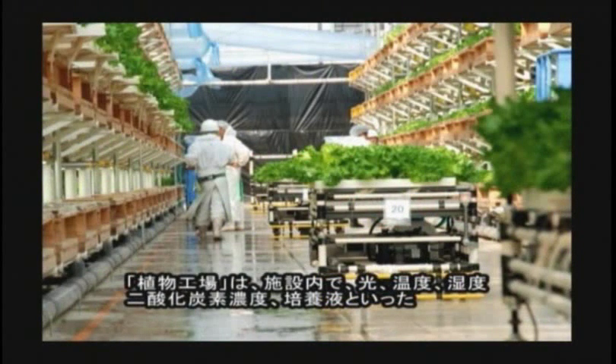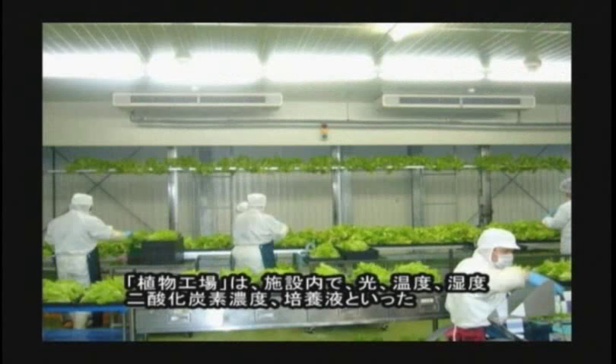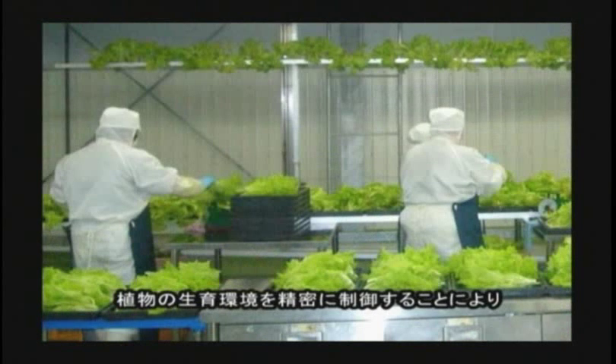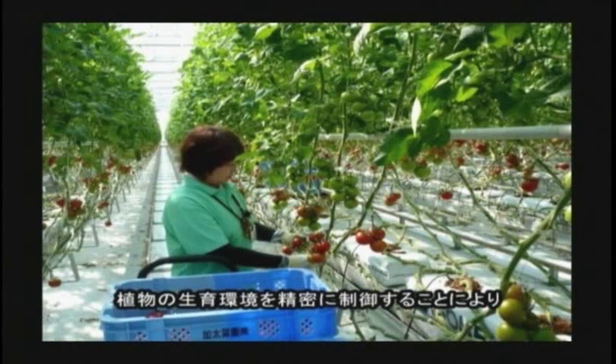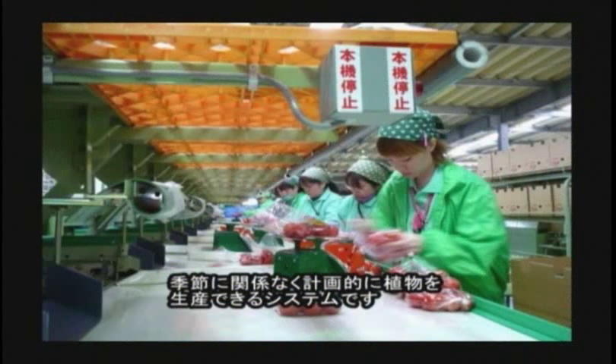Plant factory is a system which can produce vegetables and other plants throughout the year, regardless of the season and weather conditions, by strictly controlling the growing environment such as light, temperature, humidity, carbon dioxide density, and nutrient solution.